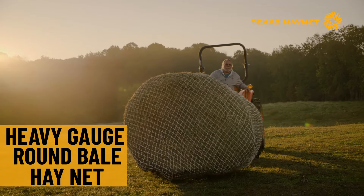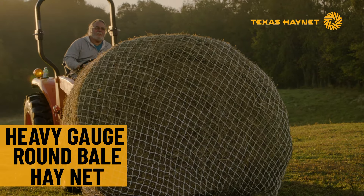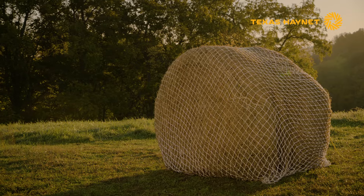Designed specifically for your aggressive eater, Texas Haynet's Heavy Gauge Round Bale Net is our toughest, most durable hay net.